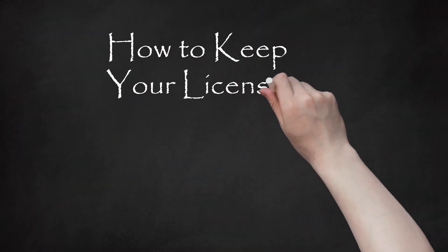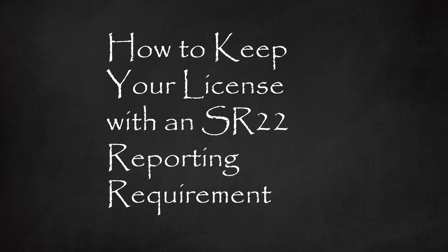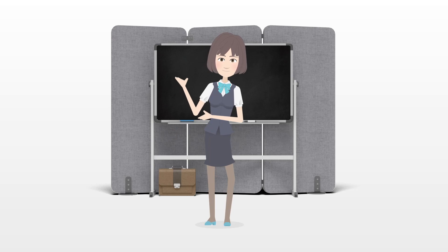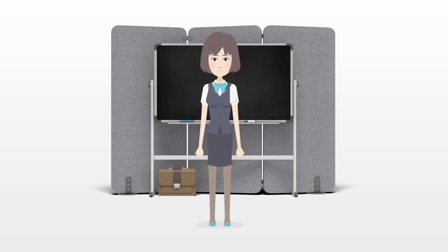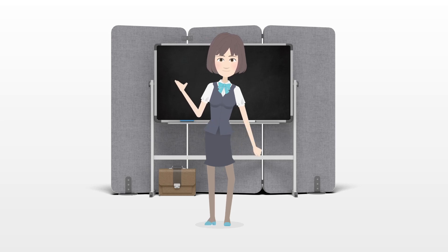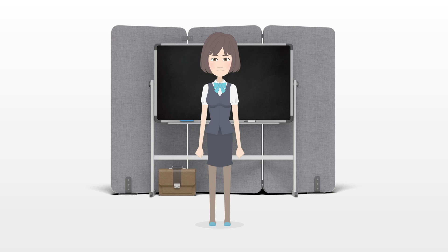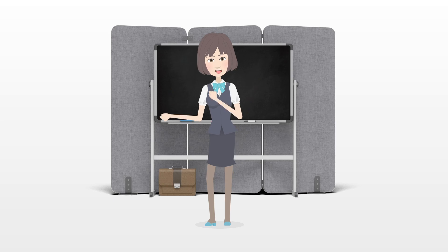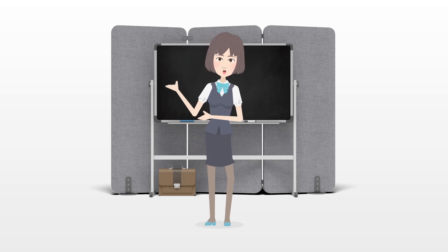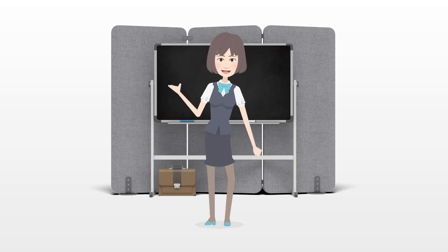How to Keep Your License with an SR-22 Reporting Requirement. An SR-22 is verification that you have car insurance, also called a Certificate of Financial Responsibility. You may need to ask your insurer to file it for you if you have been arrested for driving under the influence. Your state will want proof from the insurer that you are carrying sufficient insurance coverage.